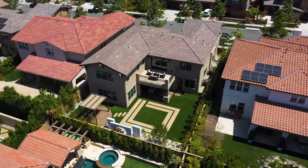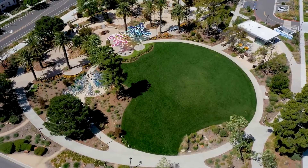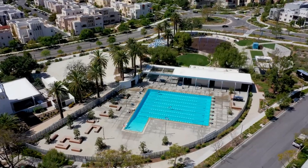Attending Irvine Unified Beacon Park K-8 School, this beautiful cozy home is walking distance to the parks, pools, barbecue areas, and playgrounds. Trails are close by.